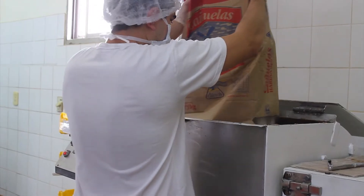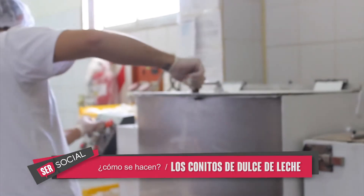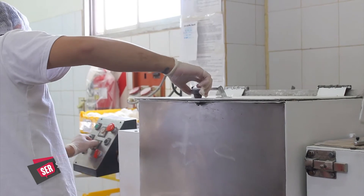Ahí vamos a meter todos los ingredientes: margarina, azúcar, glucosa, cacao, harina, leudantes. La máquina va a mezclarlos e integrarlos a todos a alta velocidad, va a producir un amasado y va a sacar la masa que vamos a usar para hacer nuestras galletitas. ¿Cuántos ingredientes nos dijiste? Un montón, tiene como 14 ingredientes.